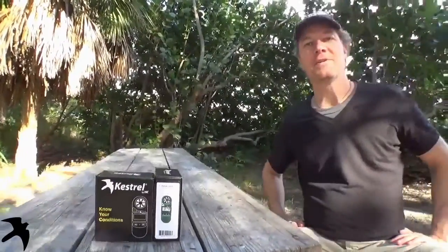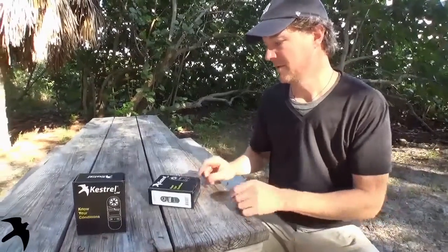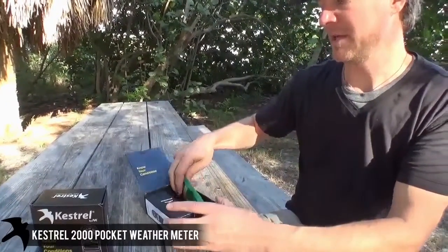I am Brad with Kestrel Meters and this is the out-of-the-box Kestrel 2000 video. The Kestrel 2000: know your conditions — waterproof, rugged, and accurate. That means it actually floats.